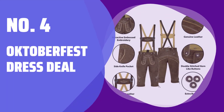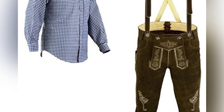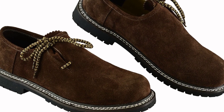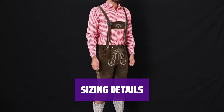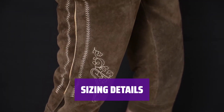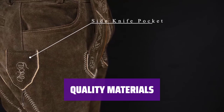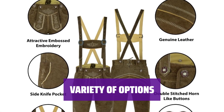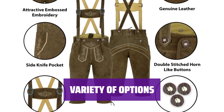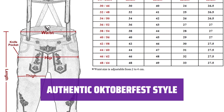Number 4: Oktoberfest Dress Deal. Get ready for Oktoberfest with this complete dress deal — lederhosen, shirt, shoes, socks, and suspenders included. Lederhosen is true to size; shirt is one size down. Shoes are true to size, just select your regular US shoe size. Made from pure cow suede, poly cotton shirt, suede upper shoes, and rubber sole for durability and comfort. Option of choosing a blue shirt as well. Easy return and exchange policy for your convenience.